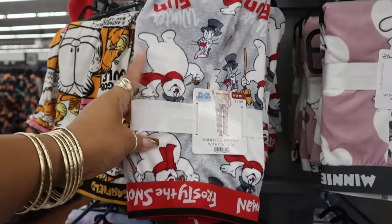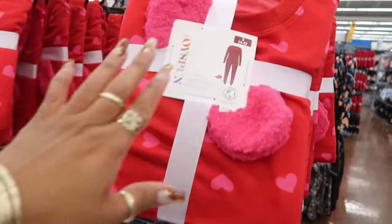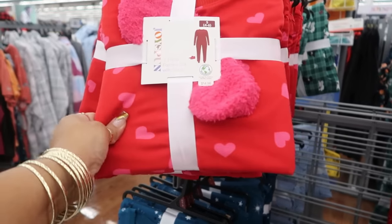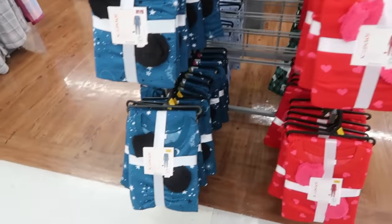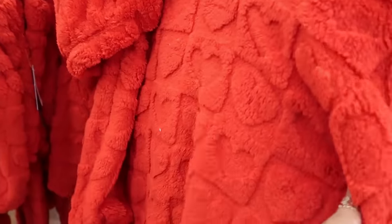Here are some Frosty the Snowman pajama pants for $9.98. Joy Spun two-piece sets with socks are $14.98 — with hearts on them, which almost looks like Valentine's Day. I've been seeing a lot of that coming out lately. Another set is $19.98 and also comes in red.